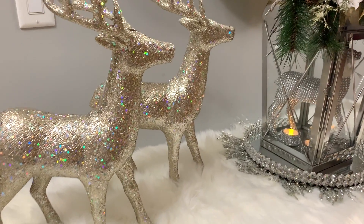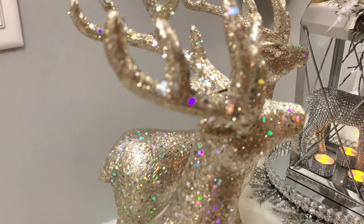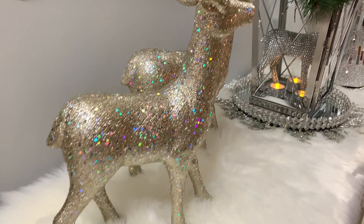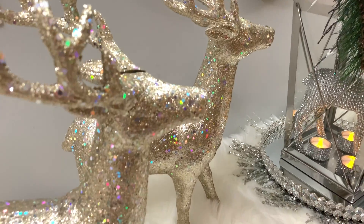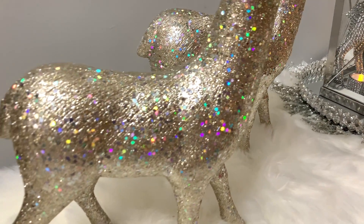Next to my charger I have my two beautiful reindeers — I love these reindeers, they are so glam! I've had these two for a couple of years and got them at Big Lots as well. I think they came from their Shimmer collection. Absolutely beautiful, they are timeless and I use them year after year.